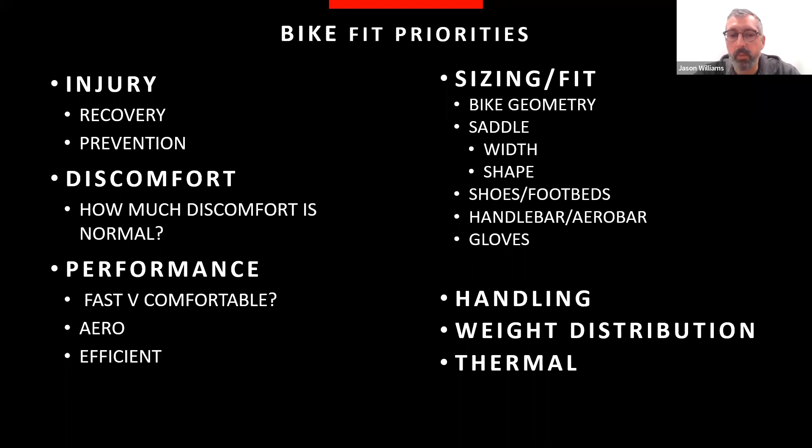Gloves are also part of the interface — like a cycling chamois, for some riders padded gloves are a really important part of the puzzle. They come between the rider and the bike. Grips and grip design on road and mountain bikes are an important piece to examine during a bike fit or in your general assessment of personal comfort.